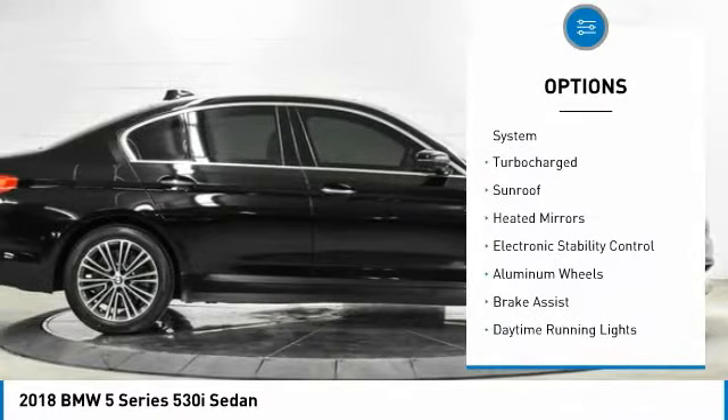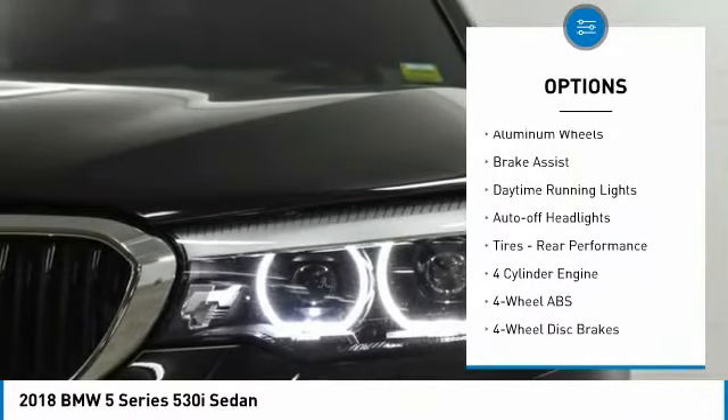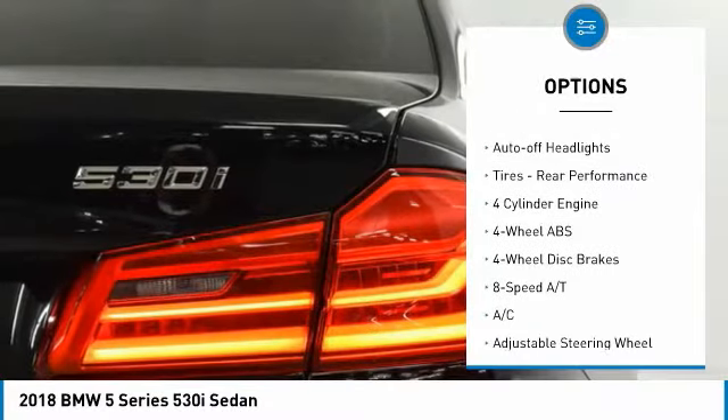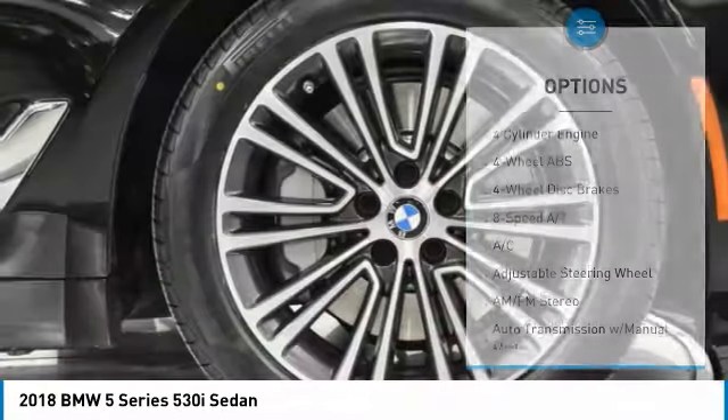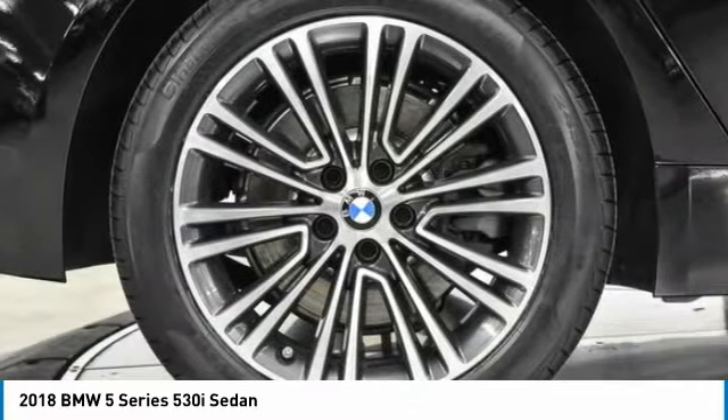Tire pressure monitoring system, turbocharged, sunroof, heated mirrors, electronic stability control, aluminum wheels, brake assist, daytime running lights, auto-off headlights, tires, rear performance.